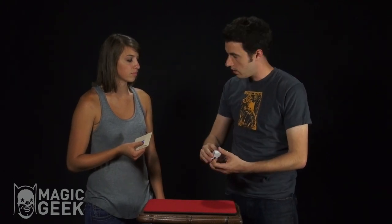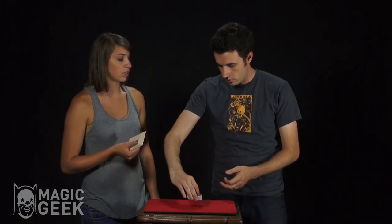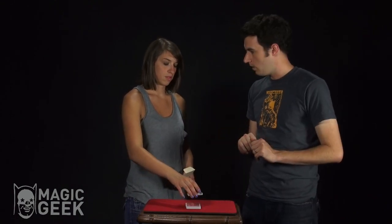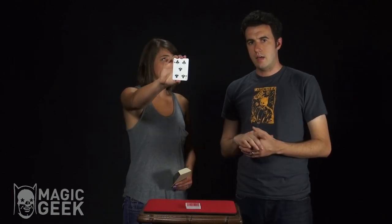What I want you to do is just cut the cards. Pick up about half the cards — don't let me influence you at all, it could be a little more or a little less than half. You've done that? Great — show it to the camera and look at it yourself and memorize it. I won't look. Okay, go ahead and put it back.